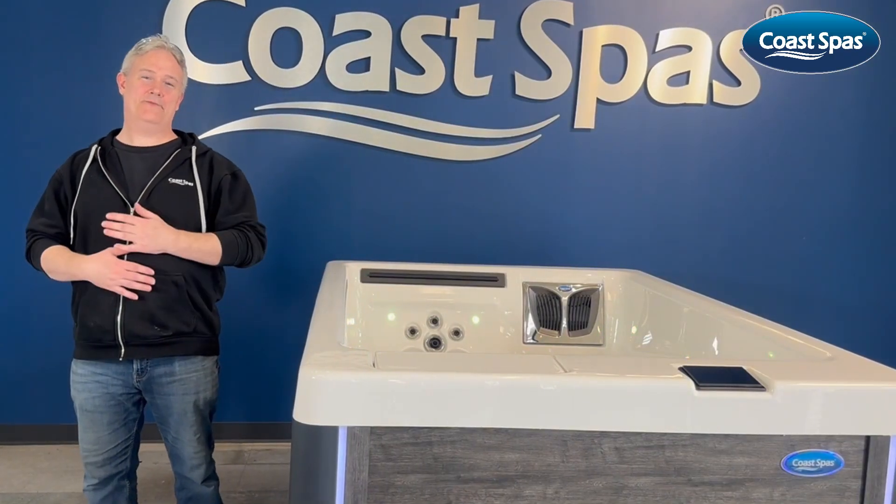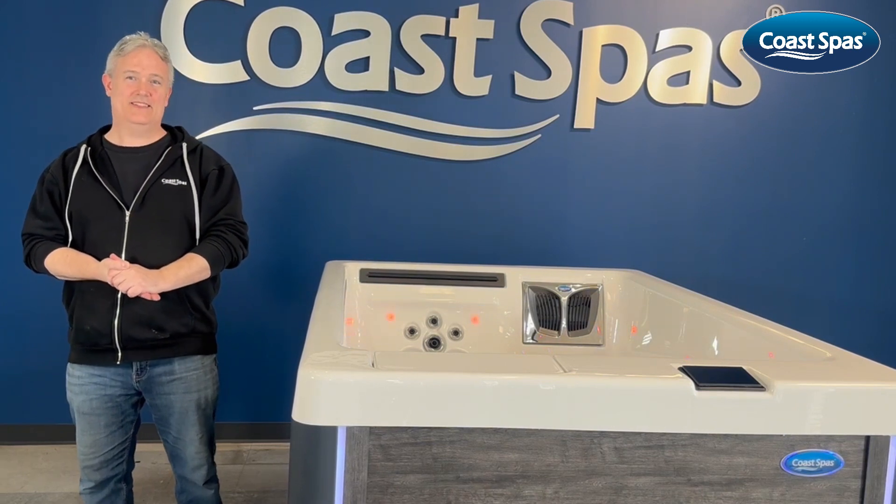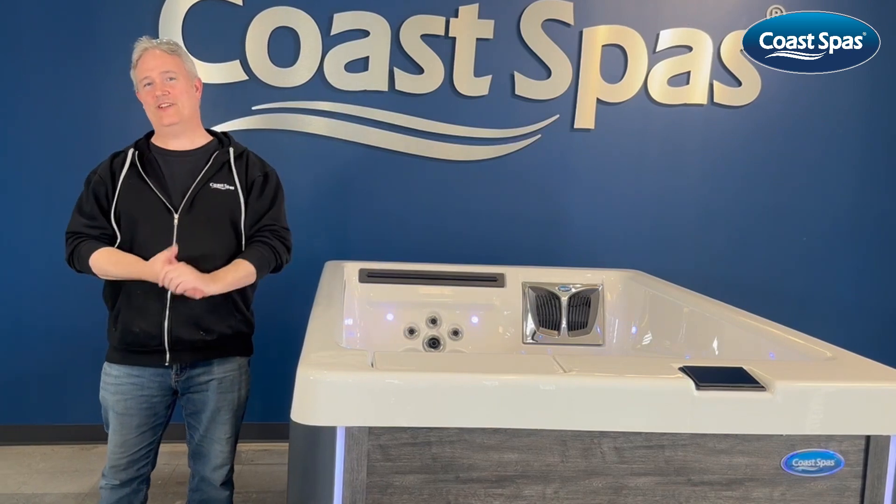Hello, my name is Adam and I work for Coast Spas in their Quality Control Department. Today I am here to introduce you to our new 2 Perfect Opulence line.